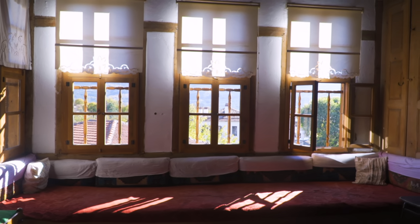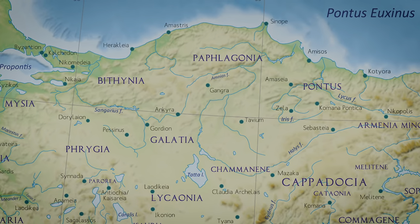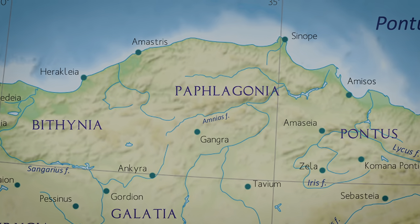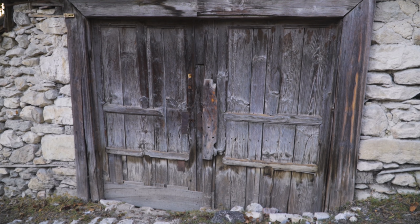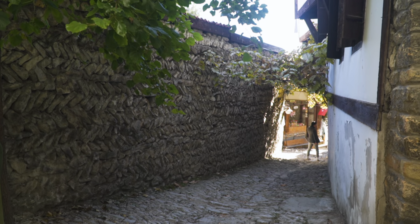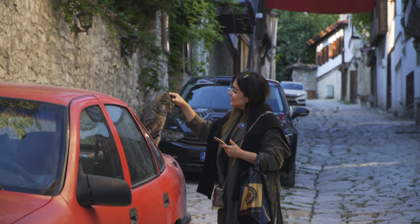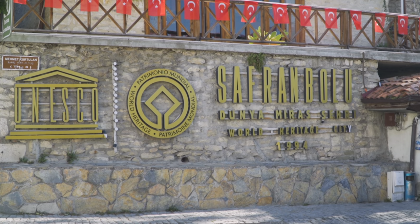In ancient times the region was formerly known as Paplagonia, where Hittites, Phrygians, Persians, Romans, Seljuks, Lydians, Ottomans and others held power. We can still see the traditional Ottoman houses and many other places built between the 17th and 19th centuries. This amazing place has also been part of UNESCO's World Heritage since 1994.